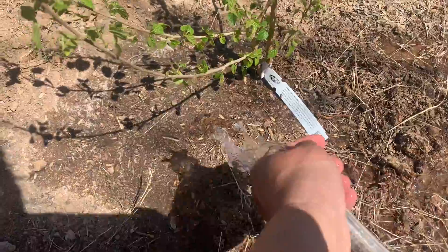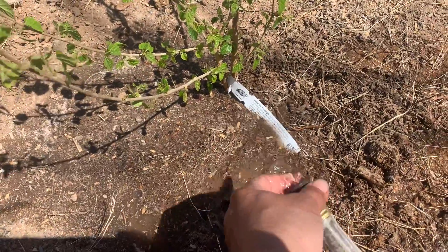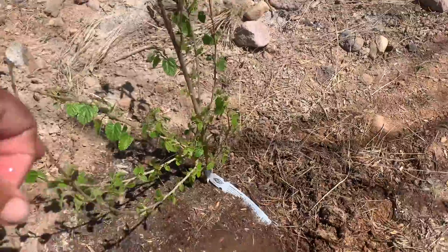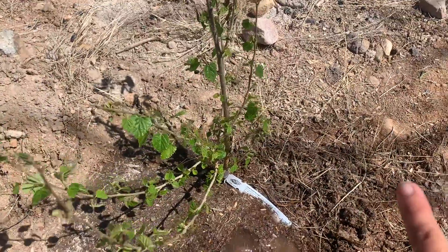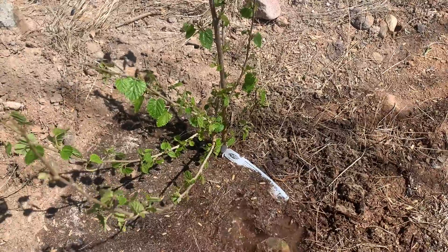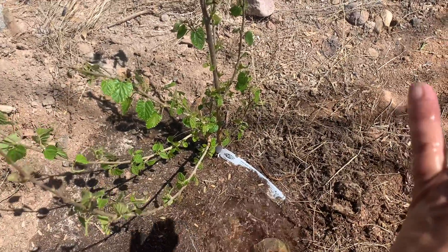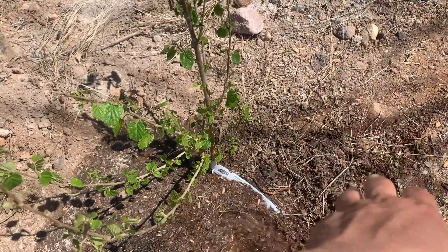That's also where the Fuyu persimmon stock came from. The roots were just absolutely stunning. I had gotten some from a different bare root supplier the year before, and there was just no comparison on the root quality.